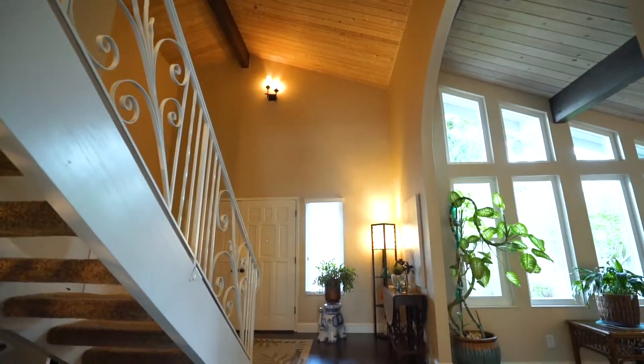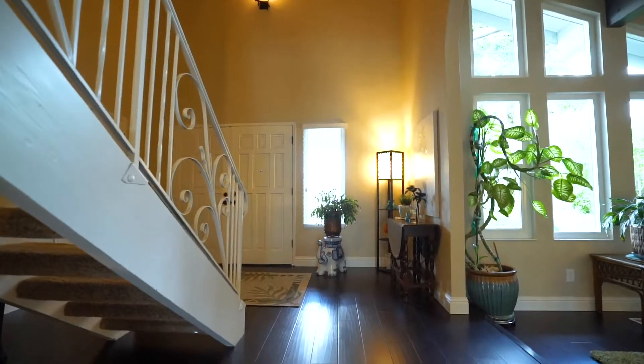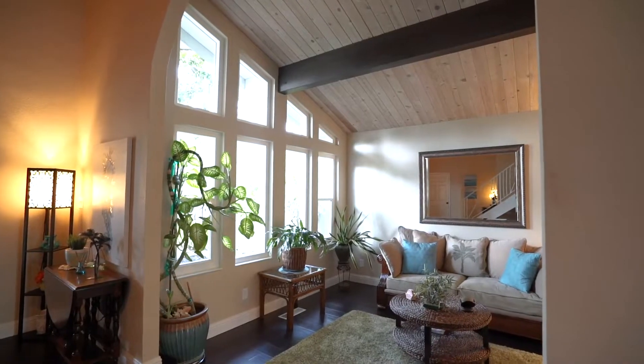Beautiful wide plank laminate floors, with a formal living room on your left as you walk in and a stairway to your right.